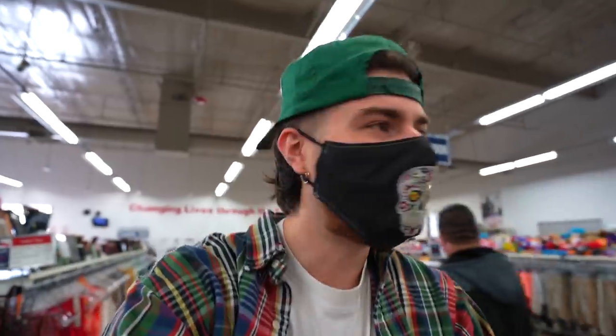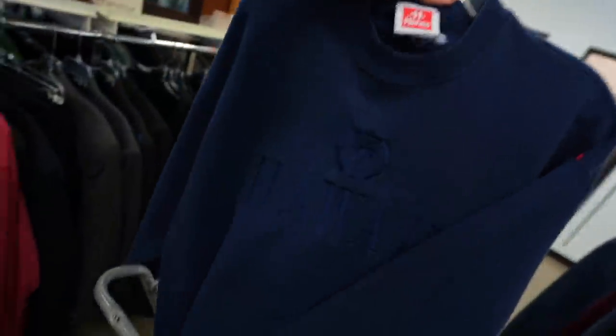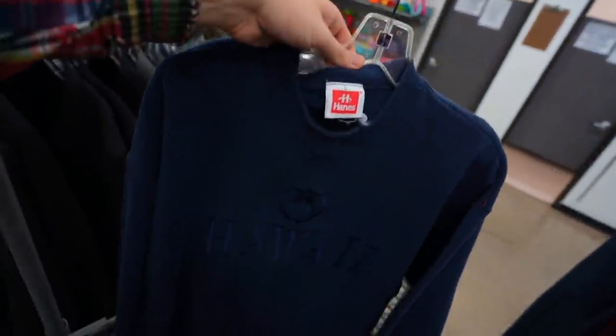Alright, y'all wanna know the cheat code of the thrift game? You gotta grab a cart — always grab a cart. I feel like it's just a good luck charm to have, like you're telling the universe, I have the intention of filling this bad boy up, and then just magically vintage clothes will appear. The secret. Anyways guys, I actually did find one thing — you got the vintage Hanes Herway crew neck, navy on navy, straight wavy, palm tree embroidered, Hawaii, Waikiki Beach. Vintage sweater, nice little thing.